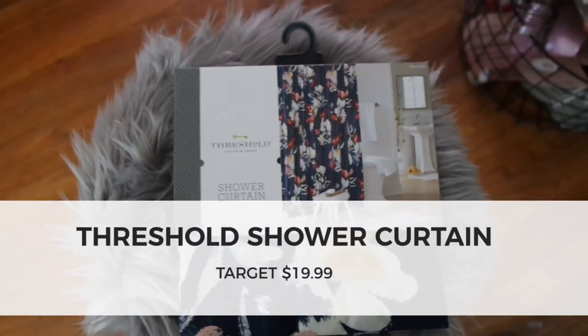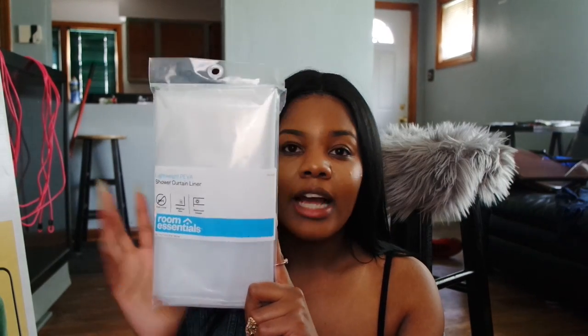The next item from Target is my shower curtain — navy blue with a floral print. I actually saw this exact shower curtain on Pinterest and that's what made me get it and decide to go with this theme. I was looking for a floral print shower curtain after seeing someone's bathroom on Instagram, searched it on Pinterest, and found this one was from Target. I went to my local Target and it was the last one — I believe it was $20. To go with it, I also got a Room Essentials shower liner for just a few bucks.